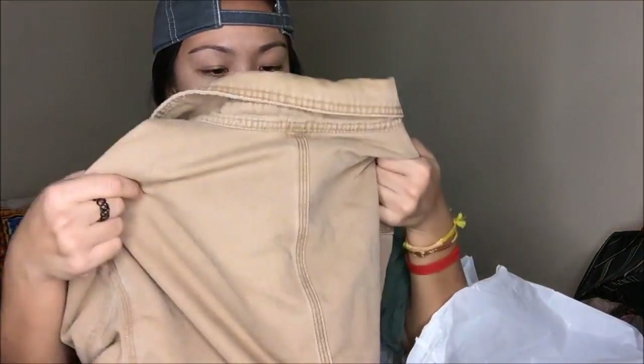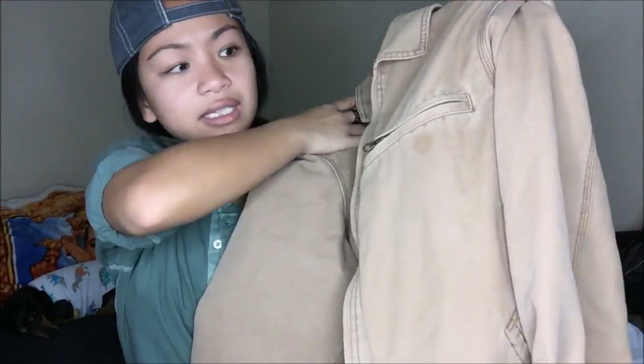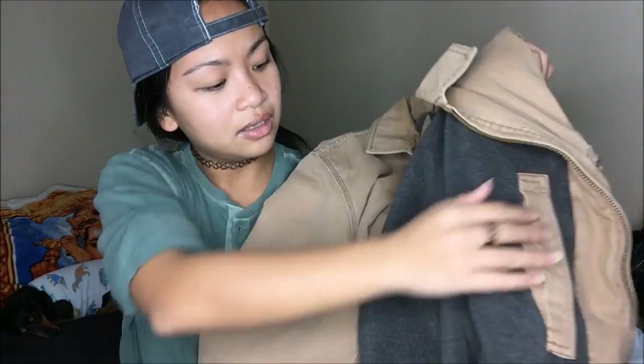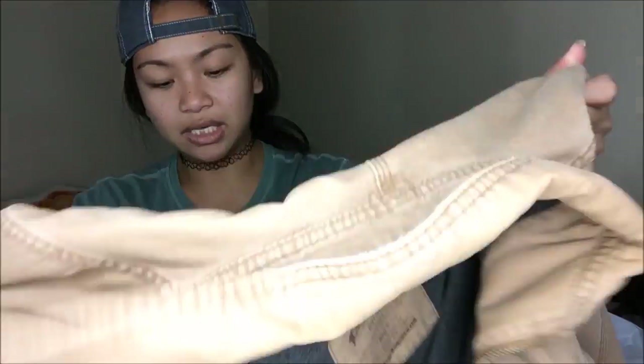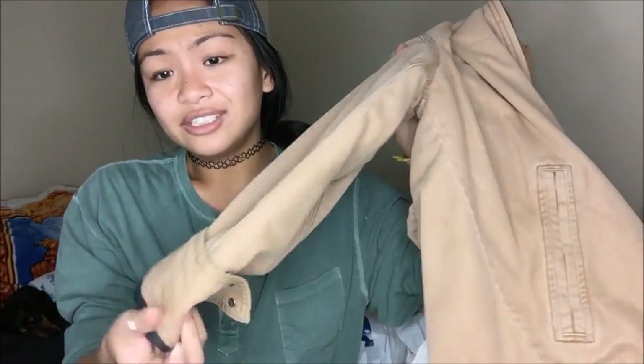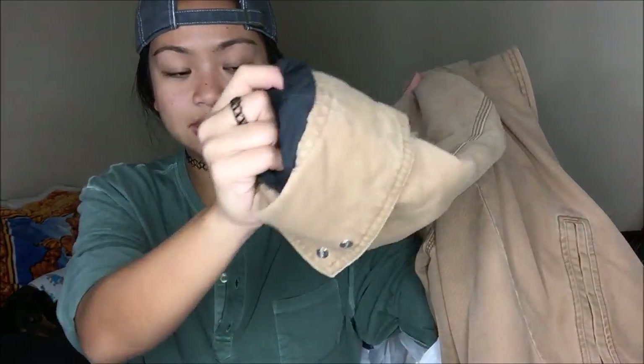This I got for Larry and for me. It's a small from Old Navy — a thick jacket lined with gray. All I have to do is bring it to the dry cleaner. It feels so good, has a pocket inside, pockets on the outside, and I think it's water resistant because of the lining.